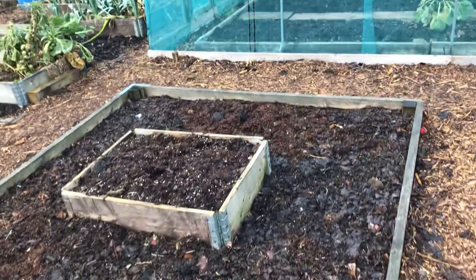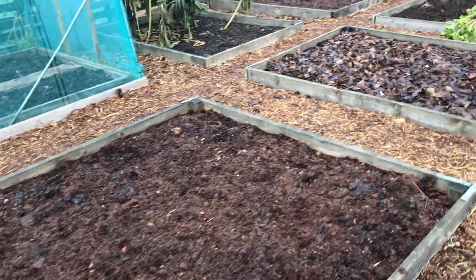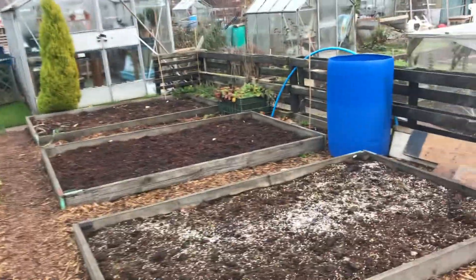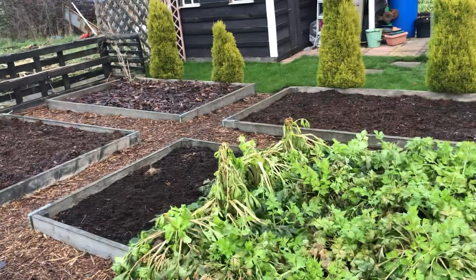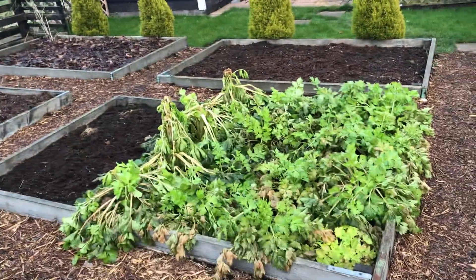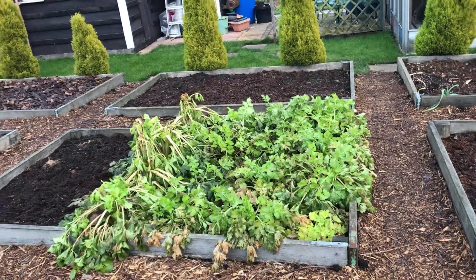All the beds have had soil conditioner on — a mixture of manure and leaf mould — so not doing too bad. I had some celery there being absolutely smashed by the frost, so I think that is going to be composted. Nothing gets wasted.